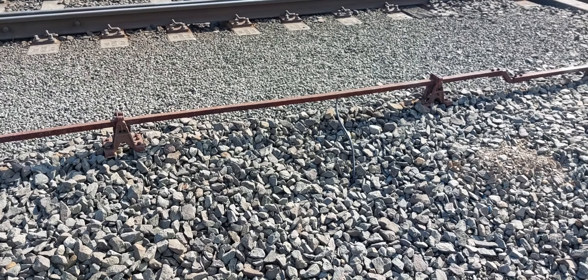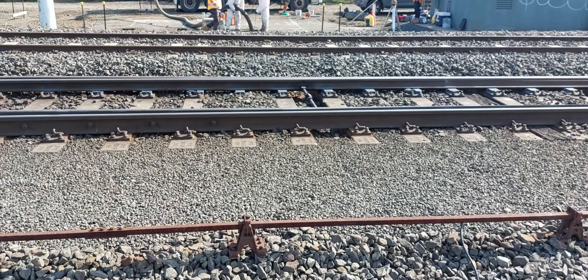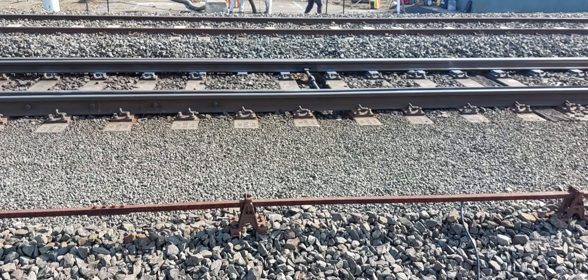It does have some power running through it — you can see the lead coming out. There's our switch right there and our switch screw jack.